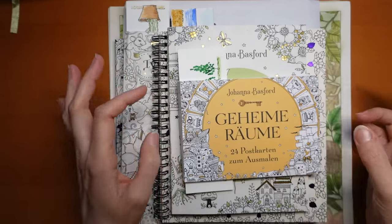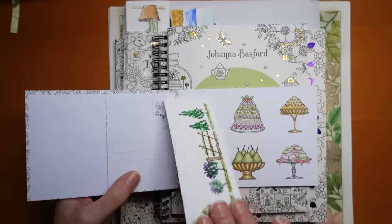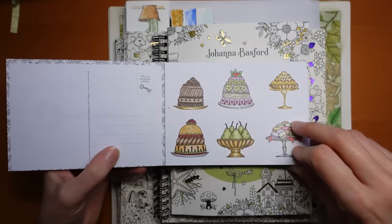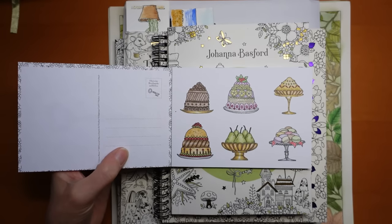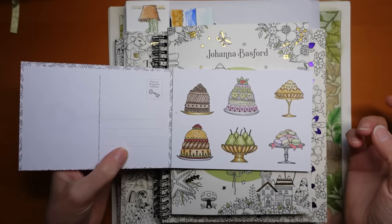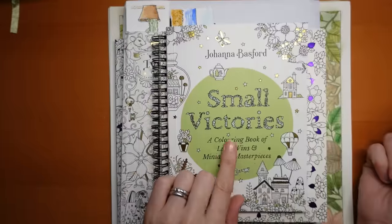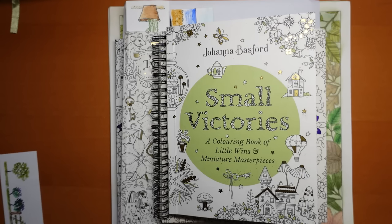So first Johanna Basford I'm going to show you is this little one, her postcard book. This is Rooms of Wonder, for those of you whose German is a bit rusty. I did this little tutorial of the pears - you can see I've got a bit of glitter on this page - for a step-by-step photo and written tutorial on my Ko-fi, and I just finished the page this month. There is a flip through of this postcard book by the way. I'm wondering if there's going to be a Small Victories postcard book - I haven't seen one yet and I'll have a look on iMusic where I buy Hannah's books now.